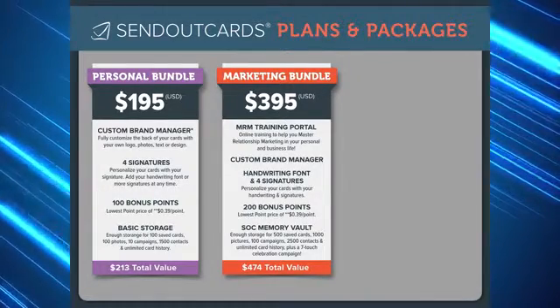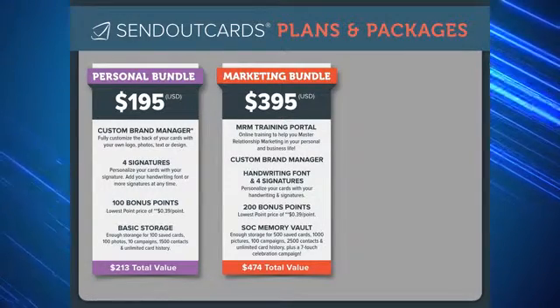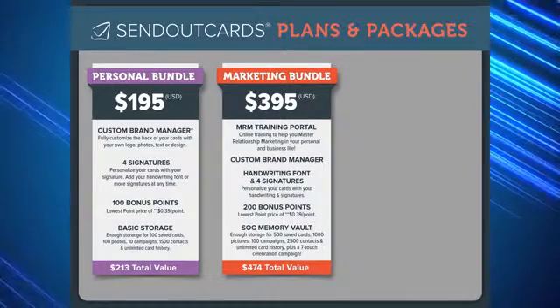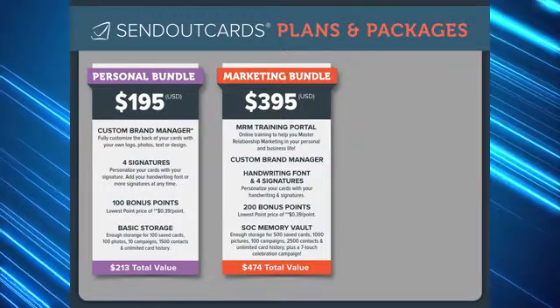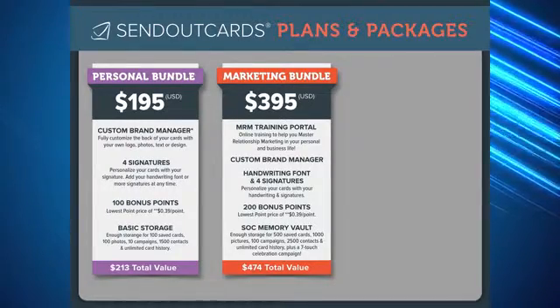This provides you with even more storage for your photos, contacts, and saved cards. The SOC memory vault also comes with a special seven-touch celebration campaign, which has seven beautiful cards designed for all occasions. This bundle is valued at $474 but you may purchase it for $395.